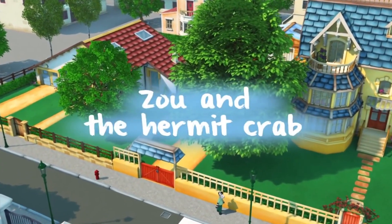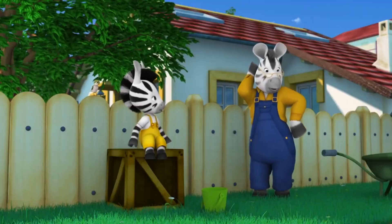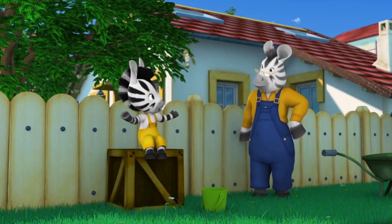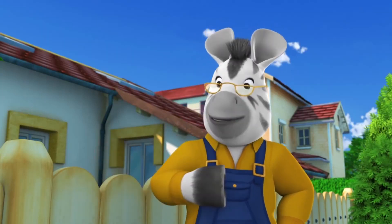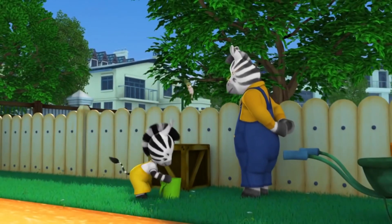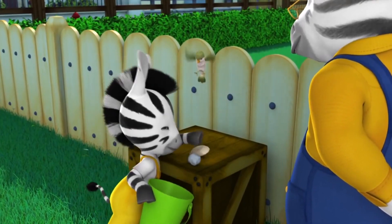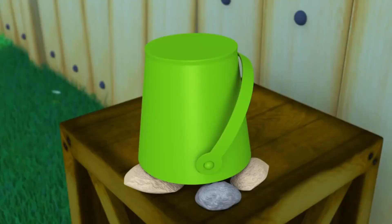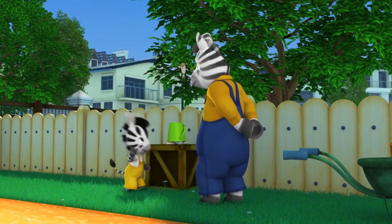Zoo and the Hermit Crab. Zoo and Grandpa play a guessing game. An aardvark? An antelope? No, Grandpa. It has to be an animal that carries its home on its back. There aren't many of those. Oh, I've got a good one - see if you can guess what it is. Let's see now, it has four feet and it's a tortoise. You've got it, Grandpa!